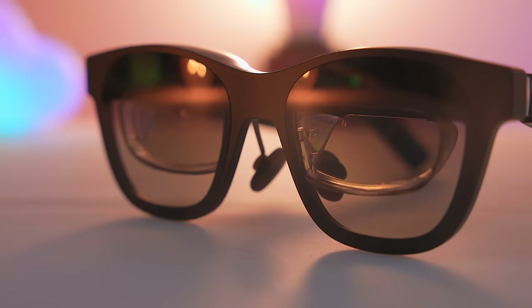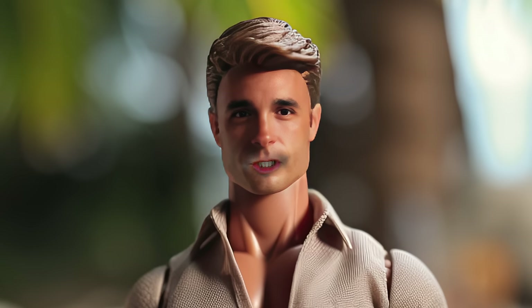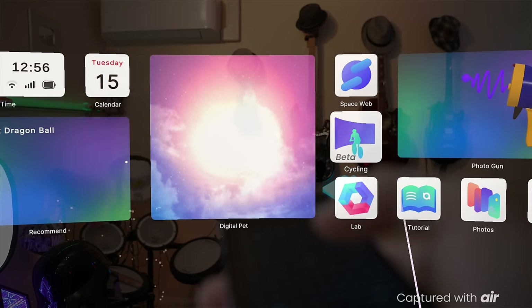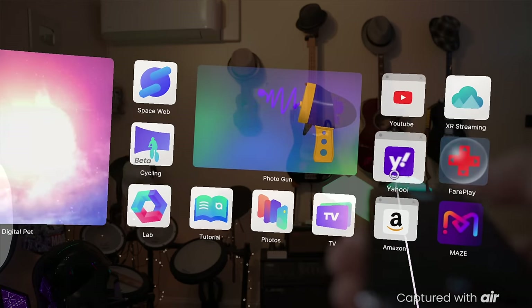Most exciting of all, because there is a screen in both lenses, they can do stereoscopic 3D. If you hold down one of the buttons on the underside of one of the arms, it puts it into 3D mode, and as long as it's plugged into a 3D source, you can watch a 3D movie. You can watch a 3D movie on a plane! The 3D effect is super cool, and there are several games already available specifically for Xreal's platform, which also looks like it has a lot of potential.